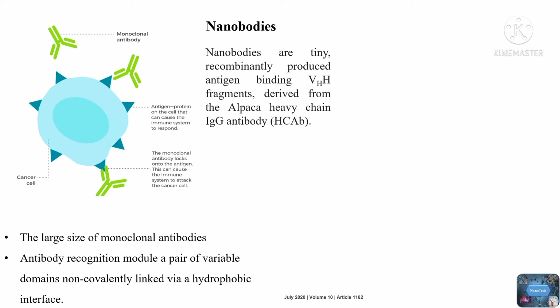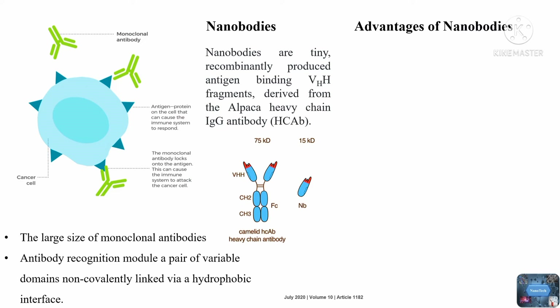When compared to traditional monoclonal antibodies, advantages of nanobodies are: smaller in size, more consistent, higher affinity, and easier to use.